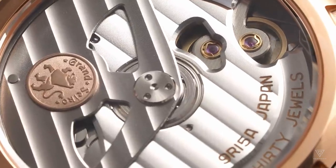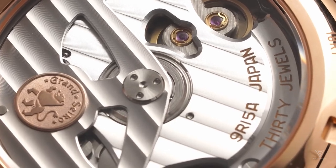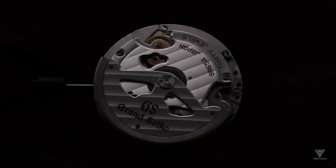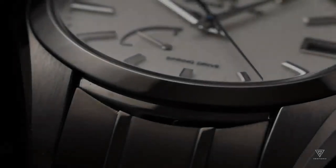When quartz watches were first introduced, they were a groundbreaking innovation. Today, their mass production capabilities are a major advantage once the manufacturing process is established. Quartz timepieces offer exceptional accuracy, surpassing even high-end Swiss chronometers.